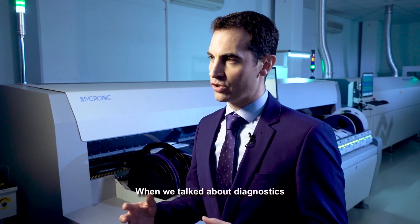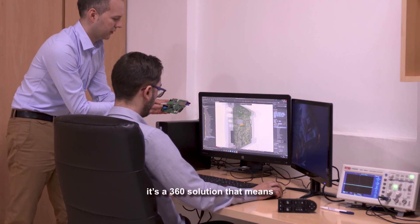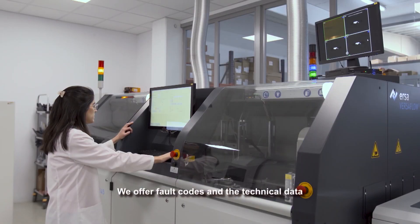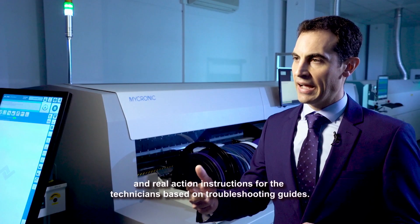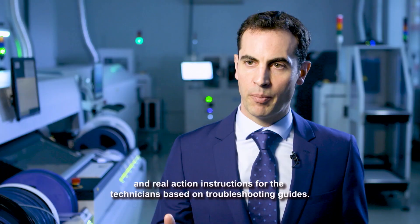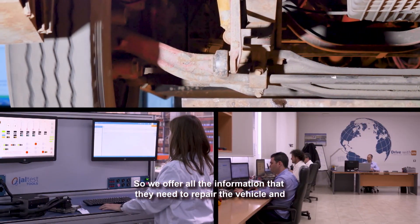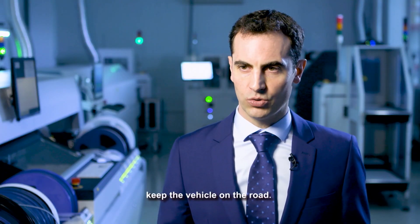When we talk about diagnosis, it means a 360 solution — closing the circle. We offer reading of codes, technical data, and real action instructions for technicians based on troubleshooting guides. We offer all the information they need to repair the vehicle and keep the vehicle on the road.